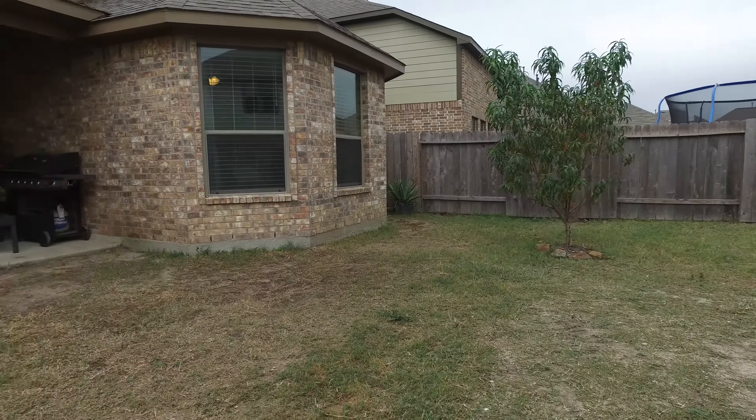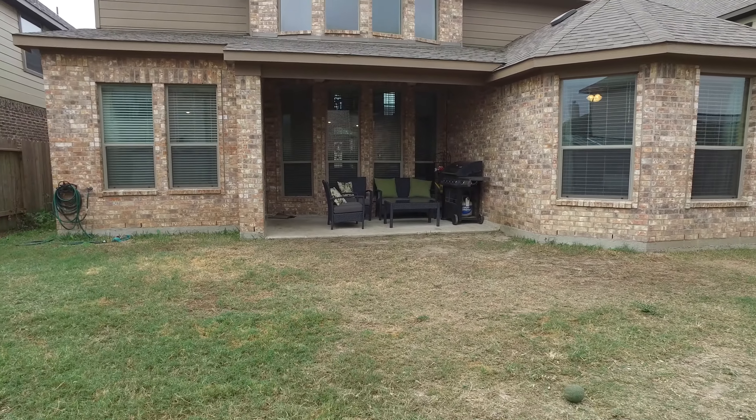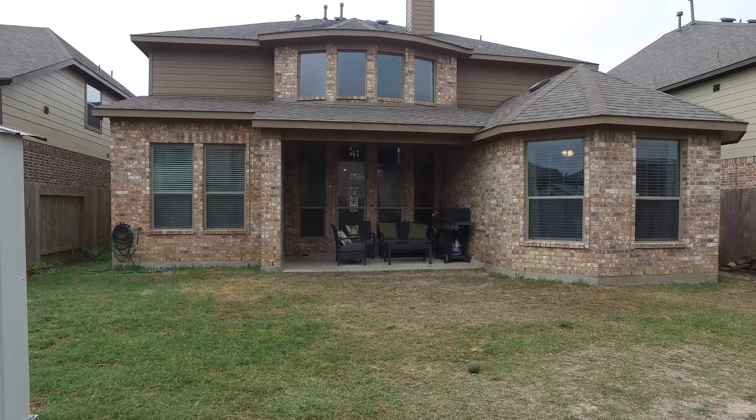This home is a must-see. For more information, please contact the listing agent. Thank you for taking the tour.